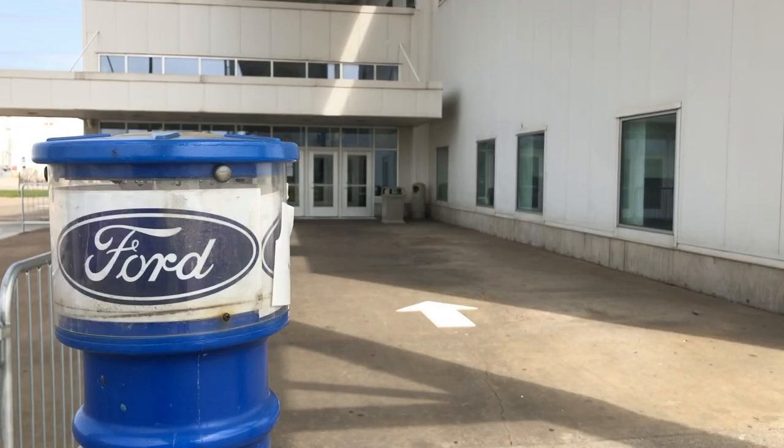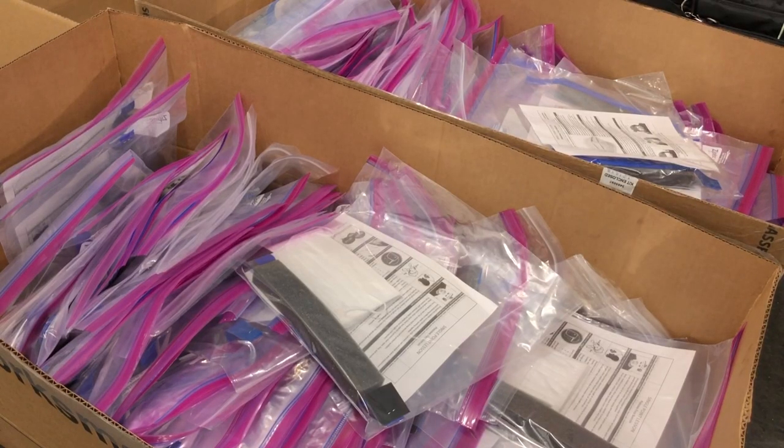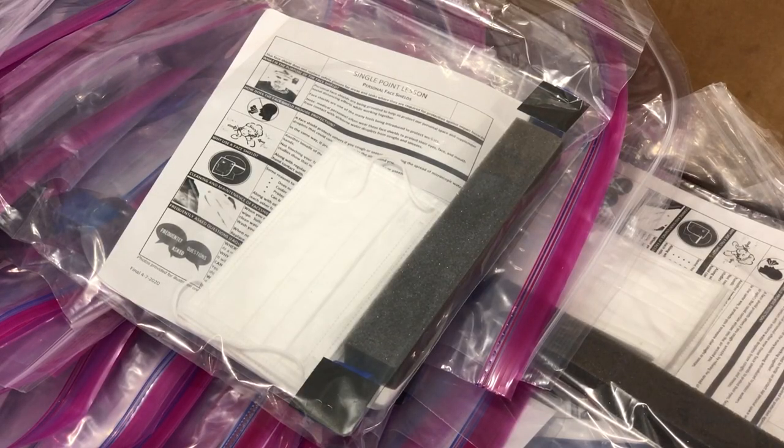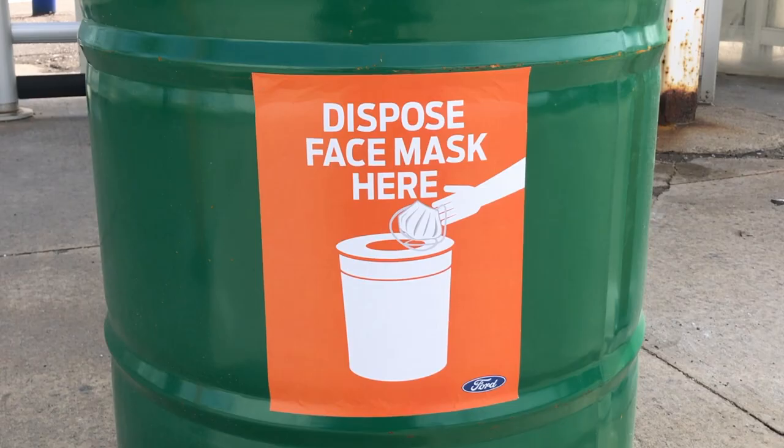Members should expect when they arrive at the plant that they will be given a mask. They'll also be given a kit inside of the tent which will have masks, a shield, some sanitizer, and a couple other safety protocol items. They will be expected to wear the mask the entire time they're at the plant while social distancing.